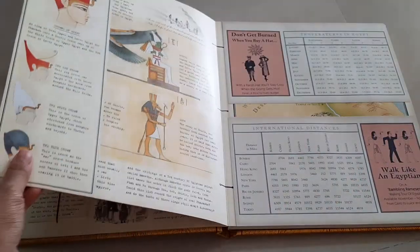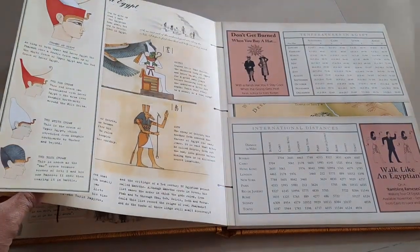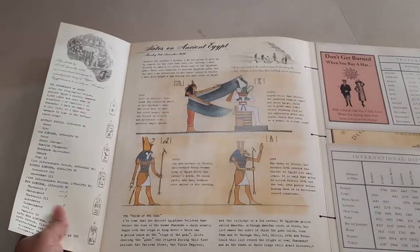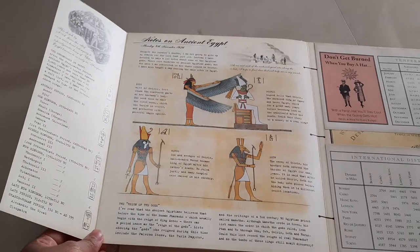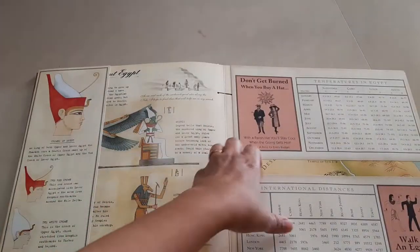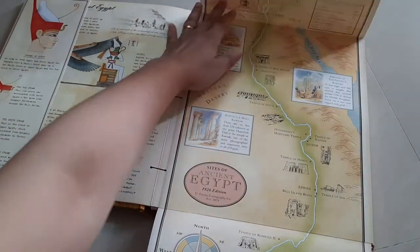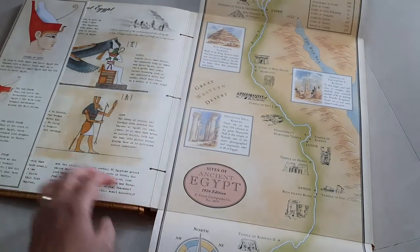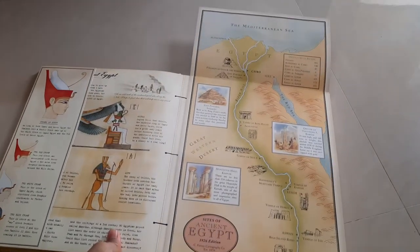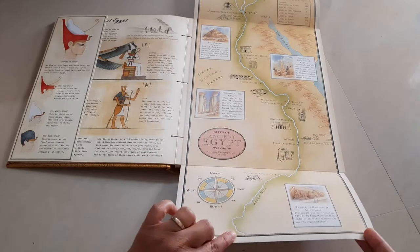On the next page we have the different types of crowns that the kings would wear. It has more details, and some other things are given as well — notes on ancient Egypt — it covers a lot of things. And then on this side you have a map, the whole map of Egypt right from the Mediterranean Sea following the Nile down.